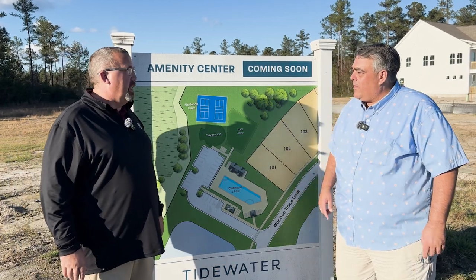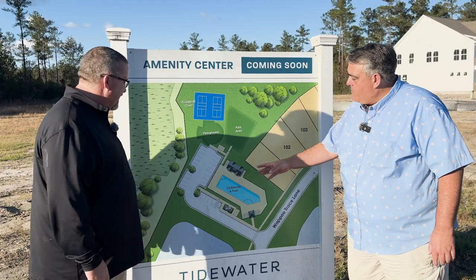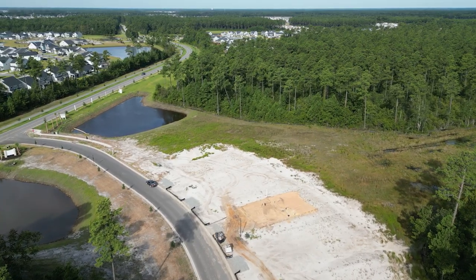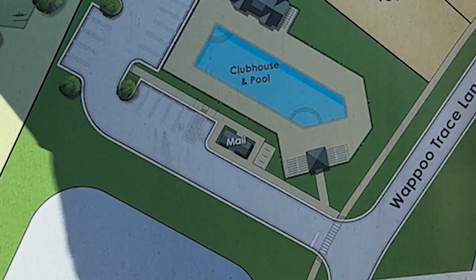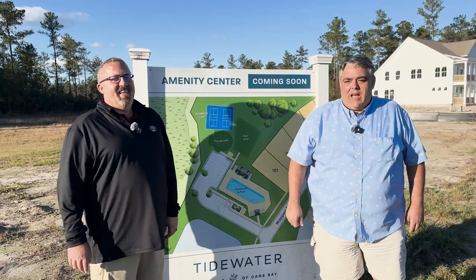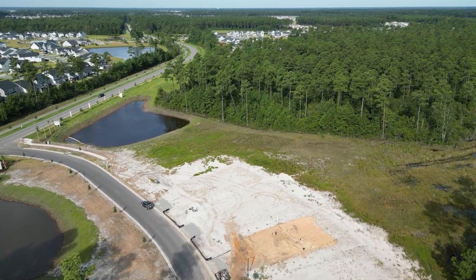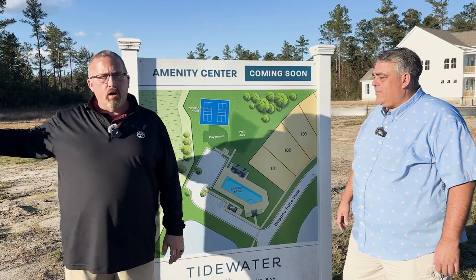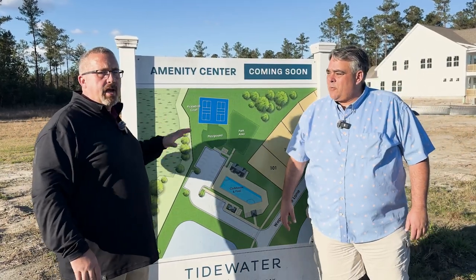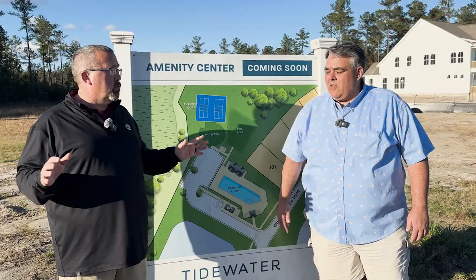They've got a clubhouse and pool, a park, a playground, and a pickleball court — I'm excited about that. There's a mail area by the pool too. This amenity center is going to be right here by this pond. Cane Bay Plantation has a whole lot to offer as well.